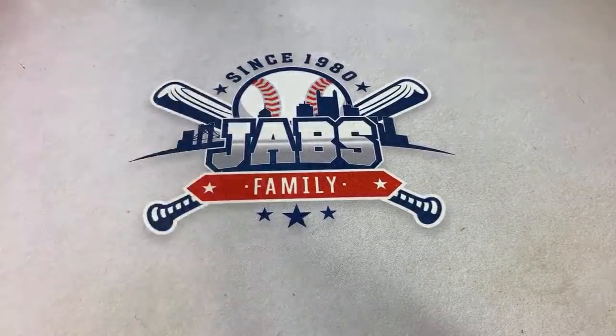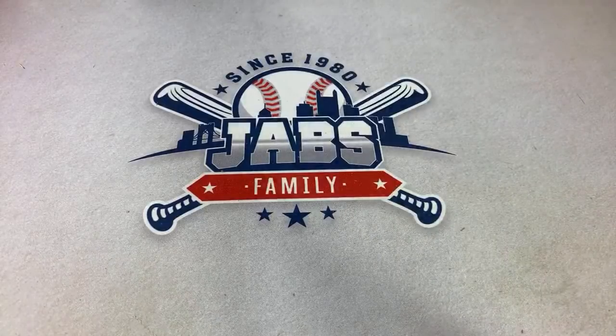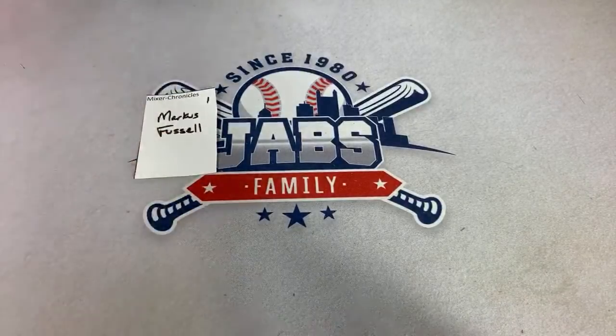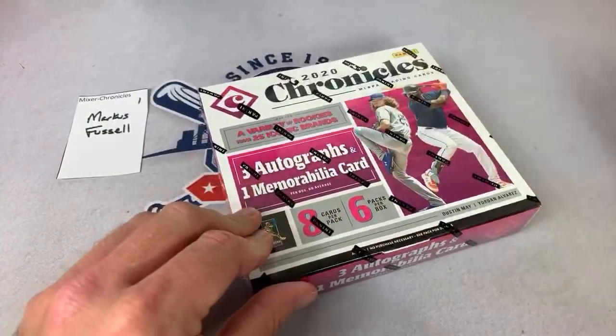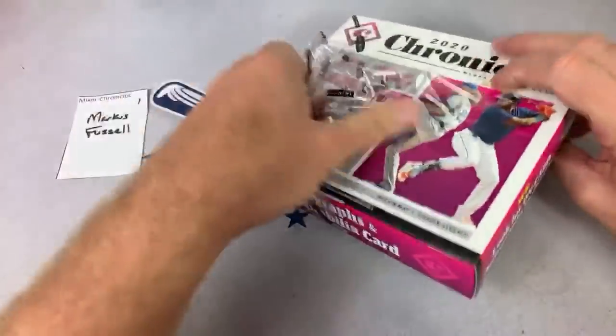Carrie asks how to get in on the card pools — you can sign up on my Patreon page, $3 a month for access to all of our breaks. Next up, how about a Chronicles box? Three autographs and one relic per box. Marcus is up right now — best of luck to you, let's see what we can find.